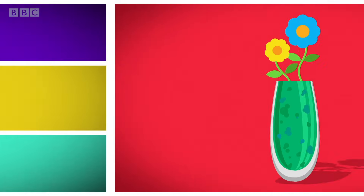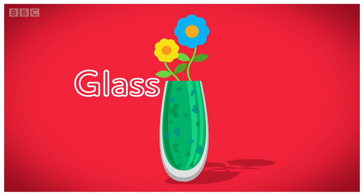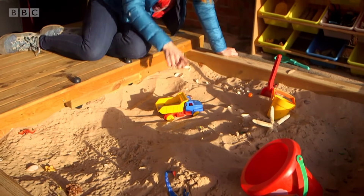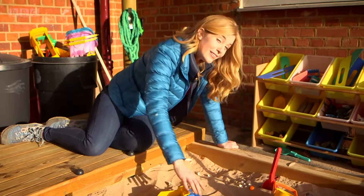How is it made? Glass! There's something here that's used to make glass. Do you know what it is?